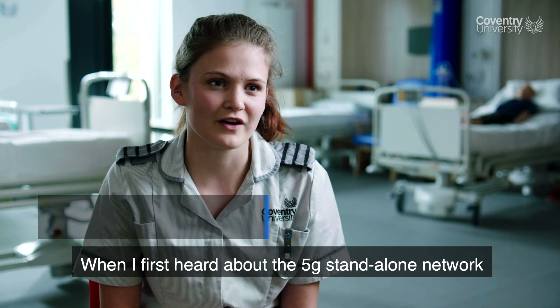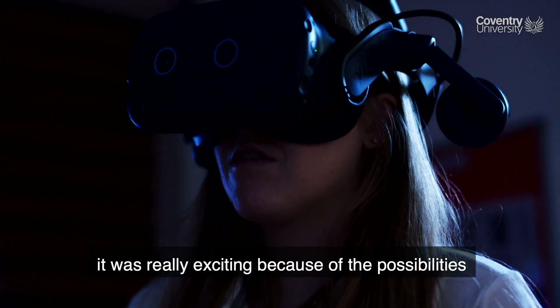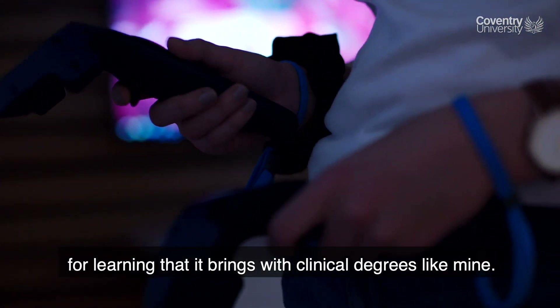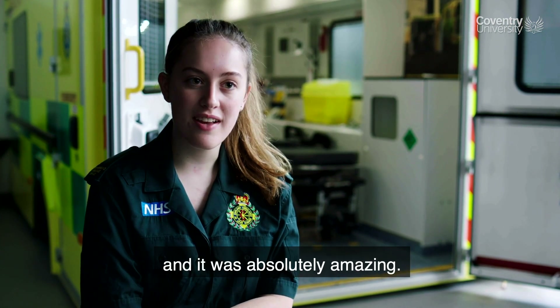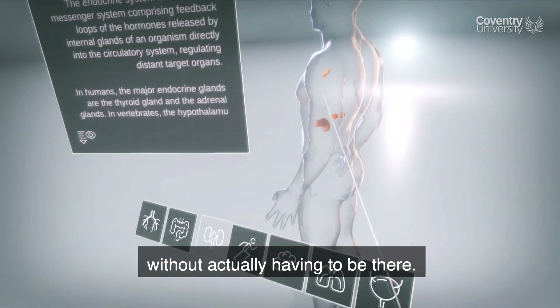When I first heard about the 5G stand-alone network being installed in the university, that was really exciting because of the possibilities for learning it brings with clinical degrees like mine. We've just done a remote learning lesson with the VR learning experience app and it was absolutely amazing — we could see all different parts of the human body without actually having to be there.